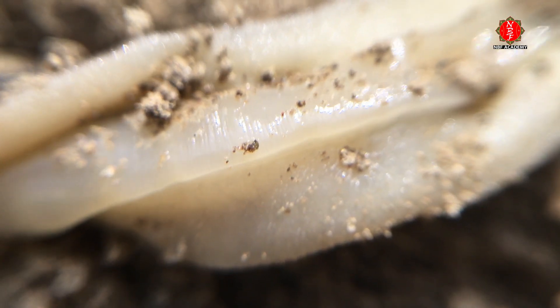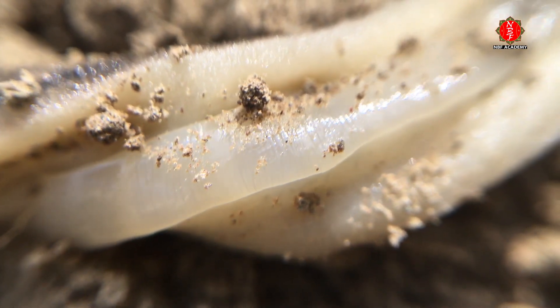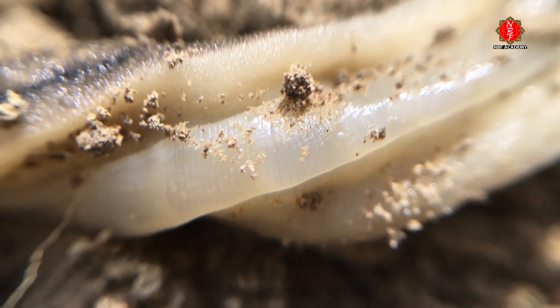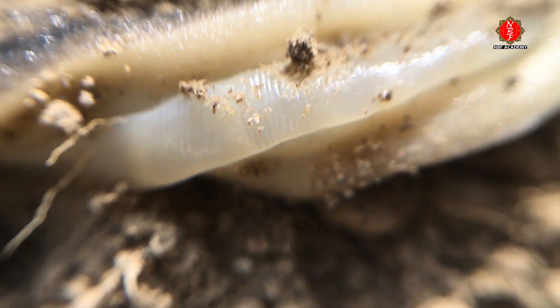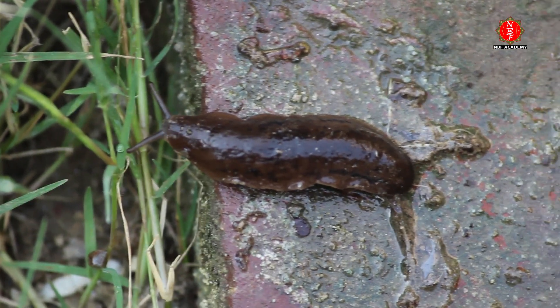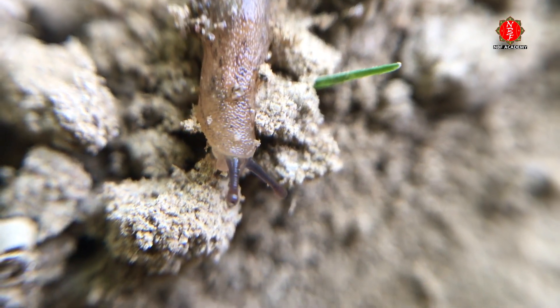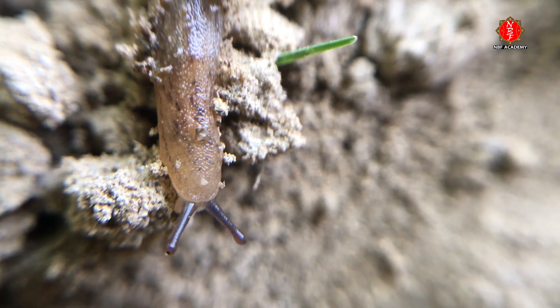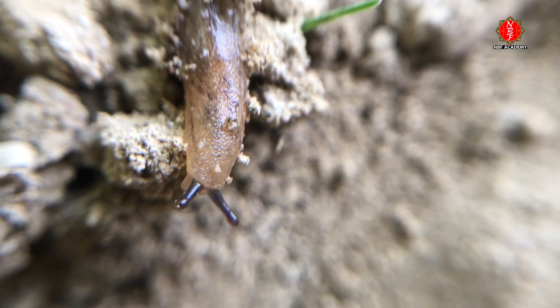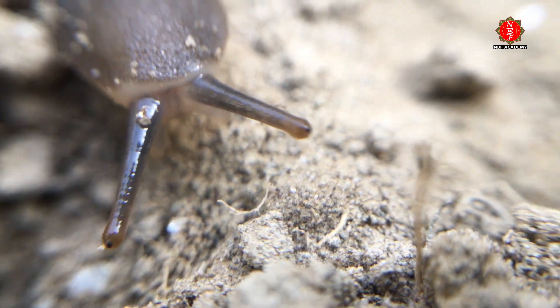Slug bodies are made up mostly of water, and without a full-sized shell, their soft tissues are prone to desiccation. They must generate protective mucus to survive. Many species are most active just after rain because of the moist ground. In drier conditions, they hide in damp places such as under tree bark, fallen logs, rocks, and man-made structures such as planters, to help retain body moisture.